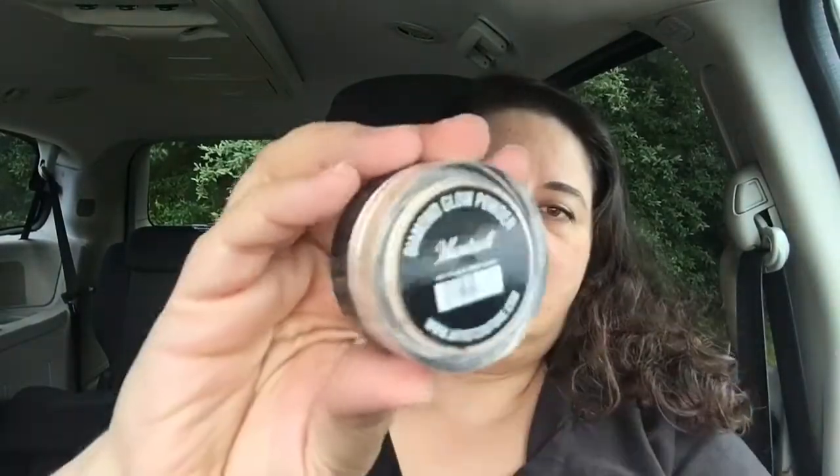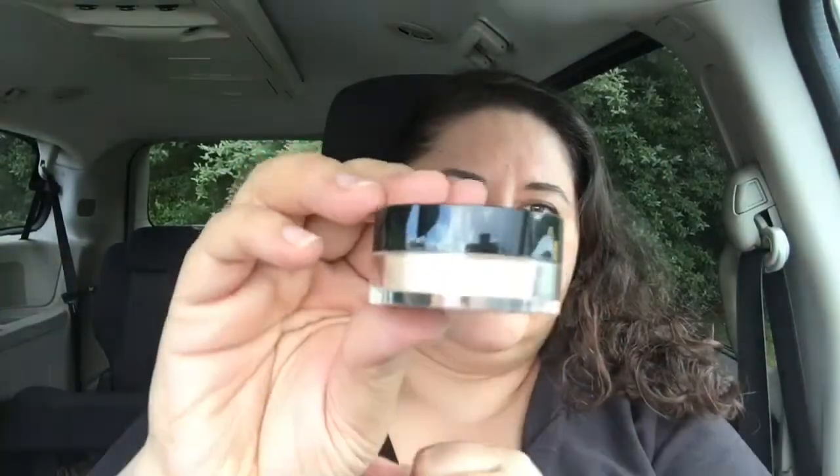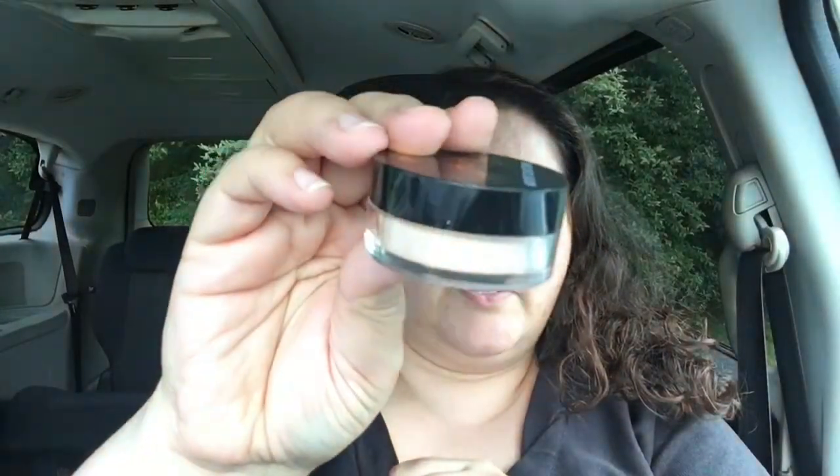We have an Artist Couture Illuminati Diamond Glow Powder. It's a nice compact — you can close it so it doesn't make a mess, which is really awesome. It's kind of a gold champagne — more on the gold side.